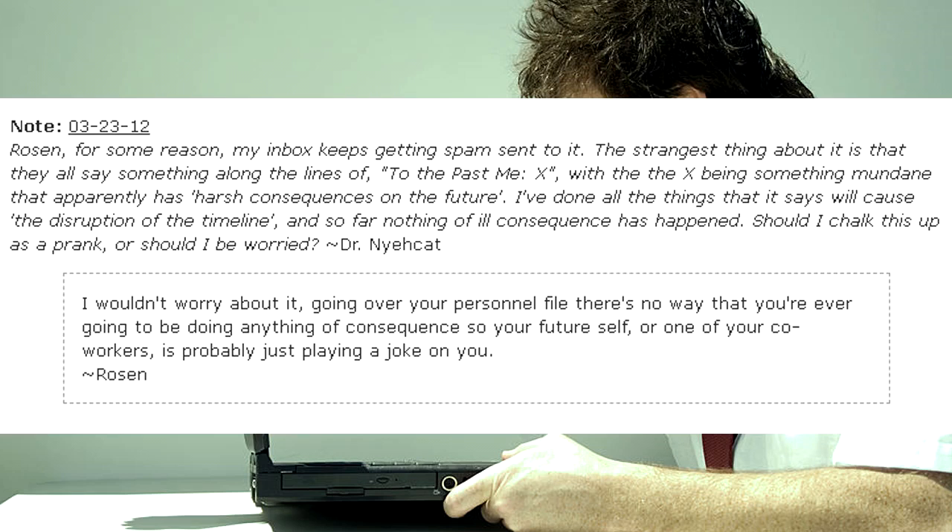I wouldn't worry about it. Going over your personnel file, there's no way that you're ever going to do anything of consequence, so your future self, or one of your co-workers, is probably just playing a joke on you. — Rosen